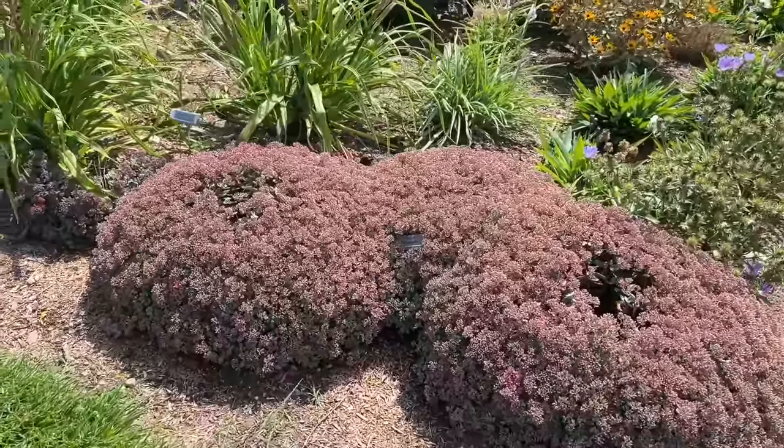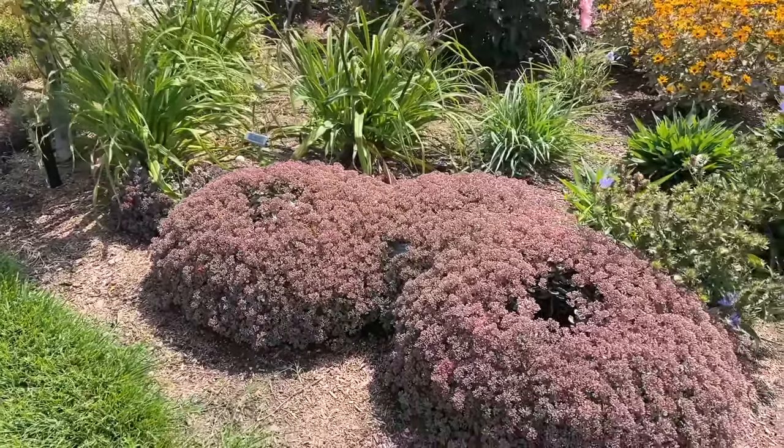Sedum Superstar — it's not in bloom yet, but even before it's blooming it's got great coloration.